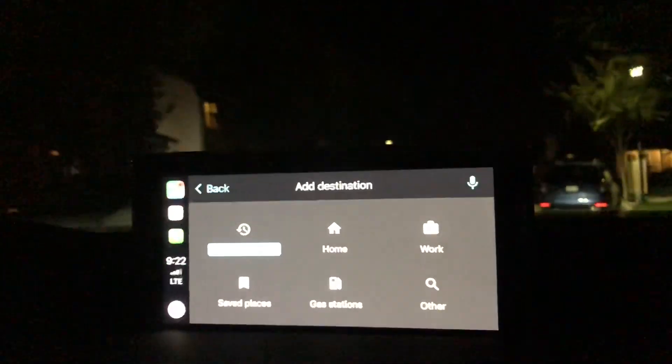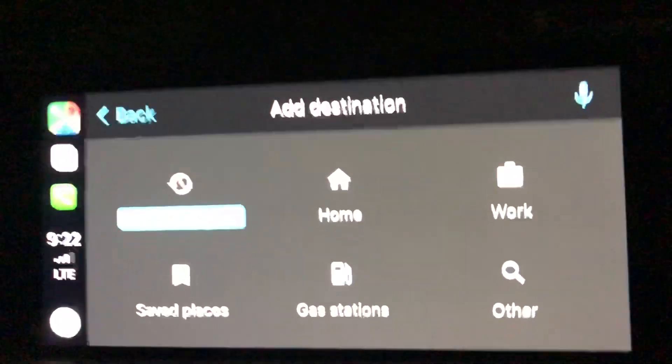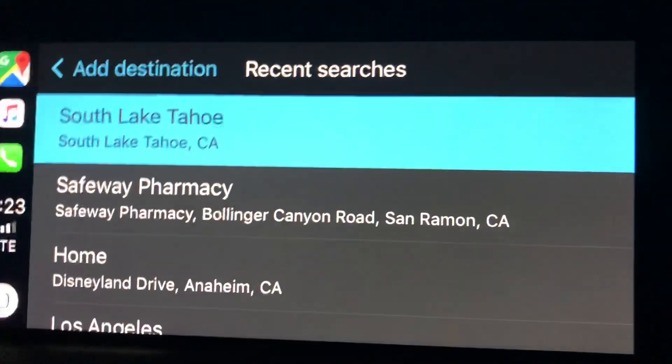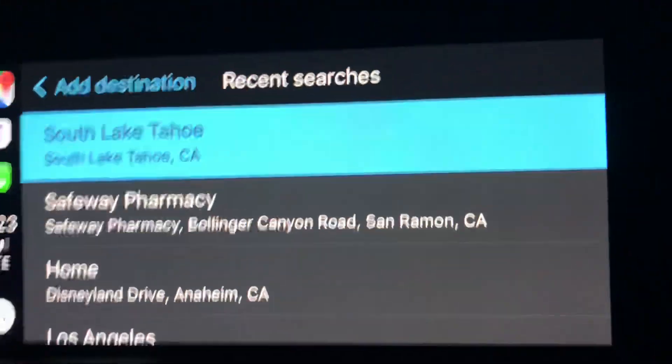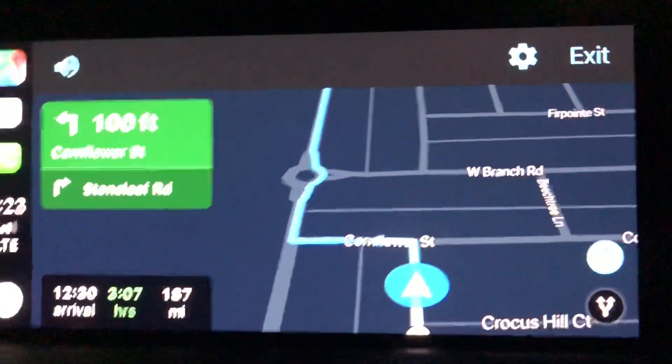When you say 'Add Destination,' you have the options of recent searches, home, work, saved places, gas station, and other. I'm just going to go to recent searches, pick South Lake Tahoe, and give it a quick go.